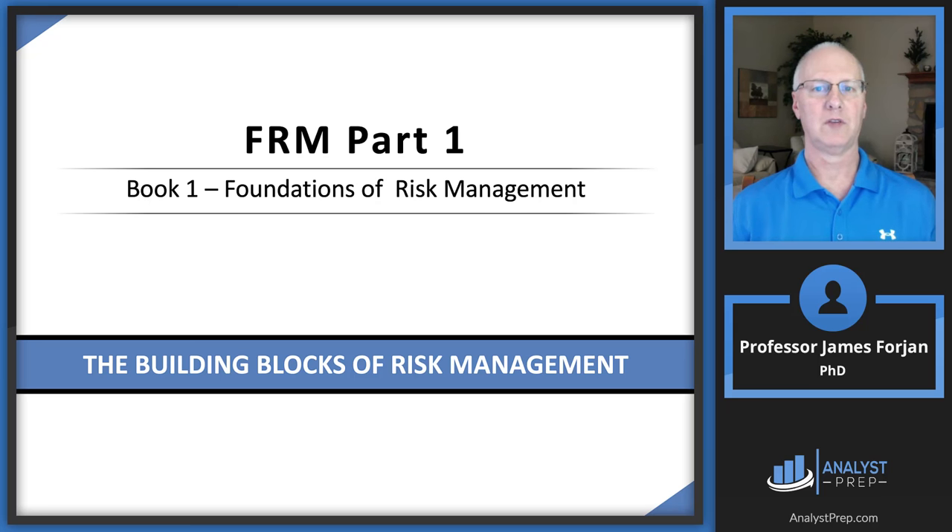This is FRM Part 1, Book 1, Foundations of Risk Management and the Building Blocks of Risk Management.